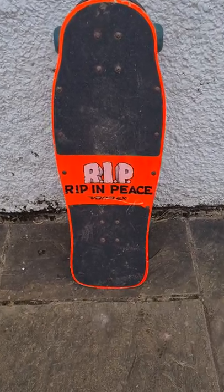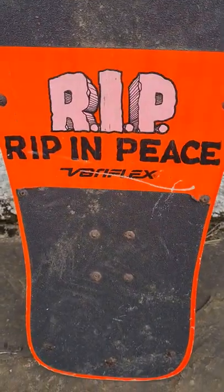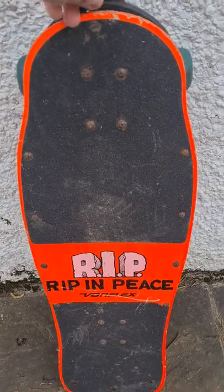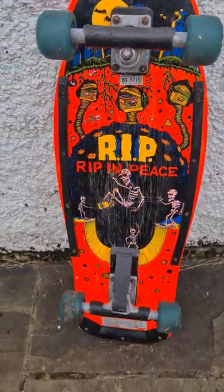This has to be one of my favourite thrift store finds ever — straight out the 80s, bright orange, very flex, RIP Ripping Piece skateboard. Let me just spin it around for you and look at the graphics on the back here. Absolutely stunning.